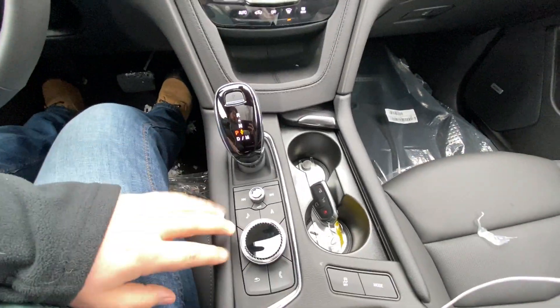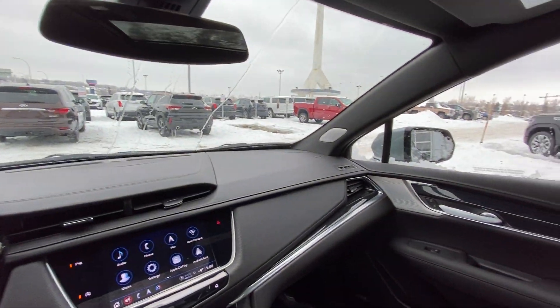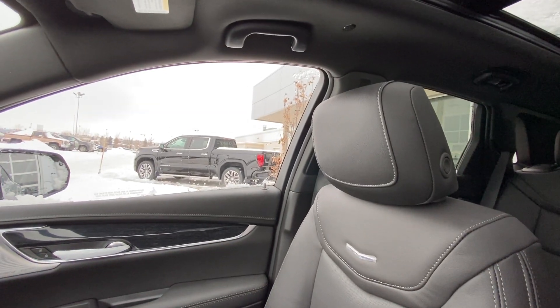You have your automatic shifter knob, navigation and audio controls, traction control and mode selection. The vehicle features the all-black interior with Bose audio and leather heated seating in the Cadillac XT5 up front.